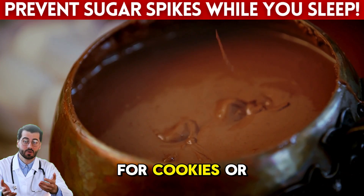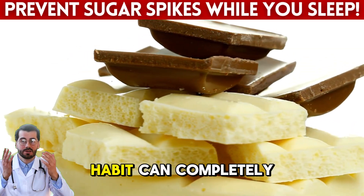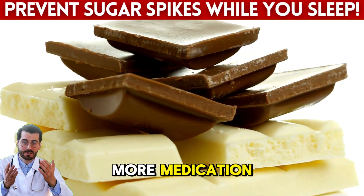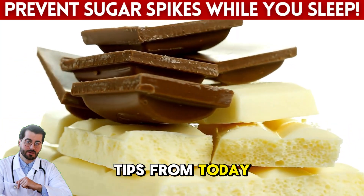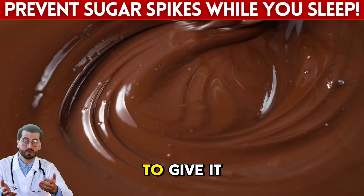So next time you think about reaching for cookies or chips late at night, remember this: the right nighttime habit can completely transform your mornings. You don't need more medication — you need better choices. Start with one of these tips from today and observe the difference. Your body is ready for balance. You just need to give it the chance.